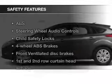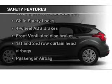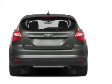Safety is a design priority, with side curtain airbags, front head airbags, fine airbags, and independent suspension, traction control, and stability control.